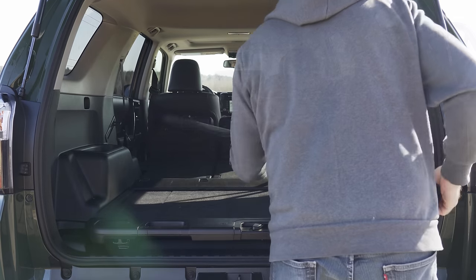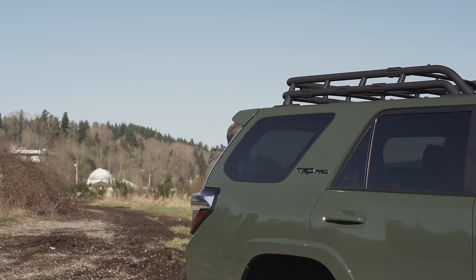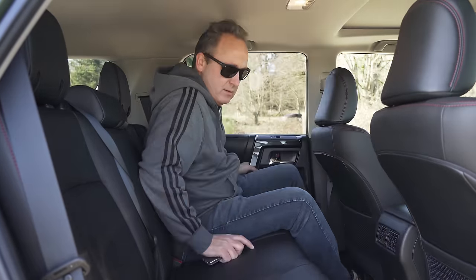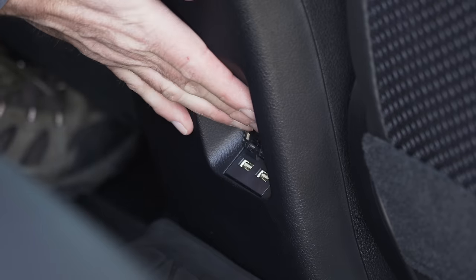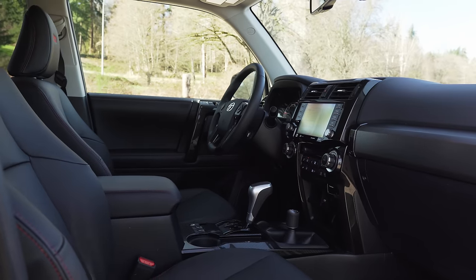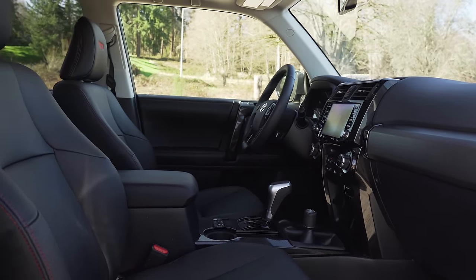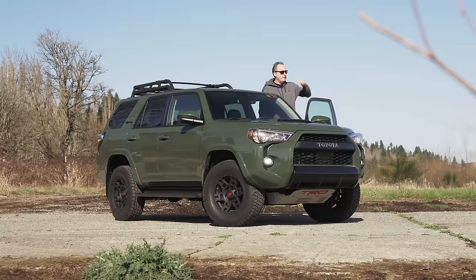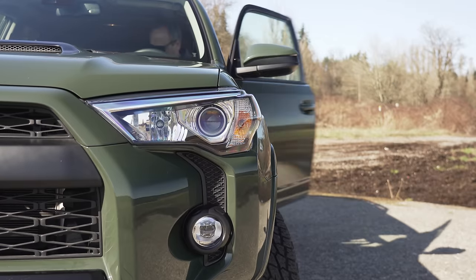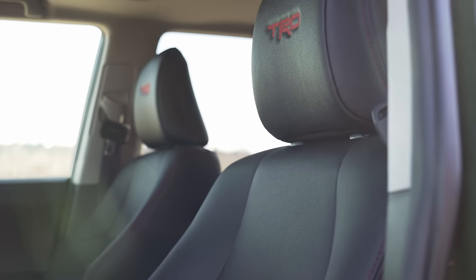With the second row folded down, you're looking at up to 88.8 cubic feet. A third row with seating for 7 is available on lower trims, but the TRD Pro only seats a maximum of 5. With the second row folded back, I'm 6'1 and there's plenty of space to stretch out. Passengers also get a pair of 2.1-amp USB sockets. Up front, the 4Runner has some nice details, but the interior still looks like a truck, for better or for worse. The seats are wrapped in SoftTech simulated leather with fancy TRD embroidery.